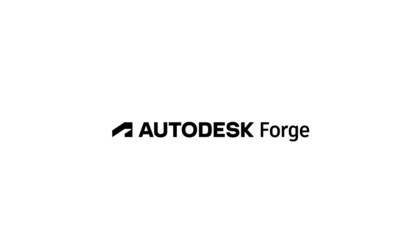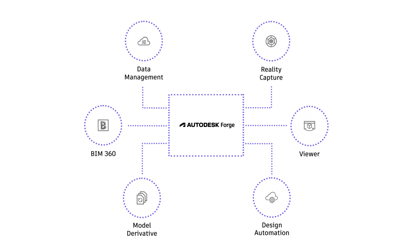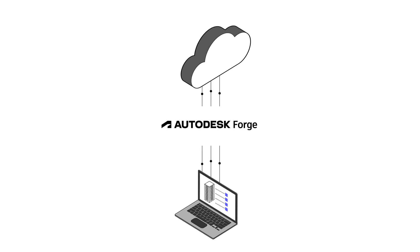Forge is Autodesk's cloud development platform. The Forge platform is a set of web service APIs that you can use to build innovative, cloud-powered applications.